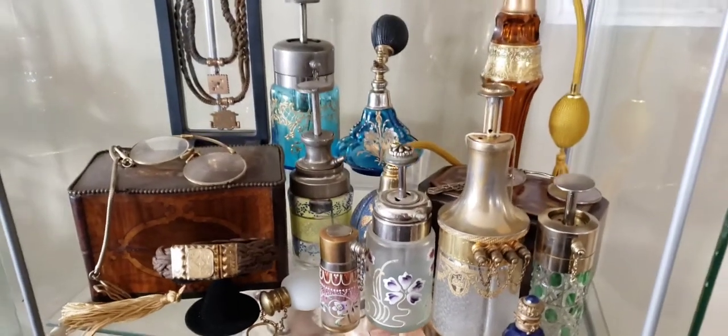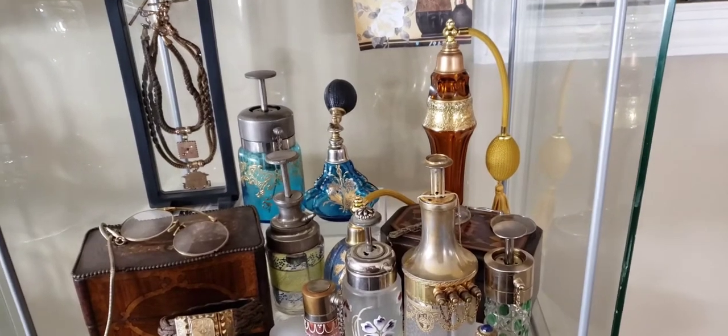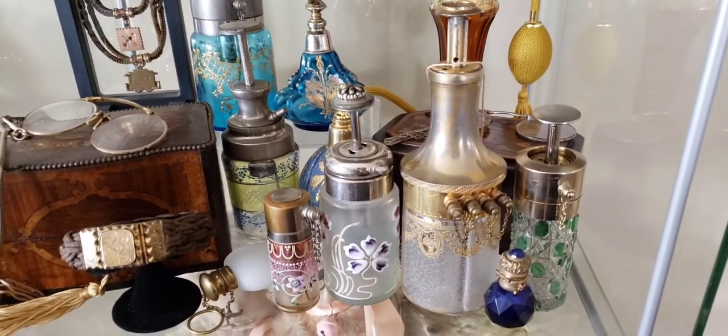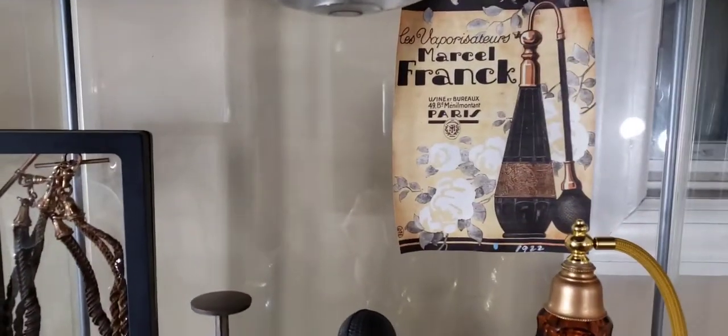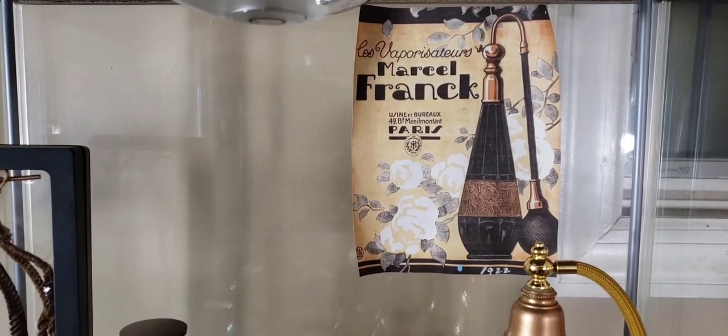So let's look at some of the perfume bottles. What we have here is a smorgasbord of all different kinds — most of them made in France and Bohemia, known as Czechoslovakia. In the back I have an original ad by Marcel Frank.